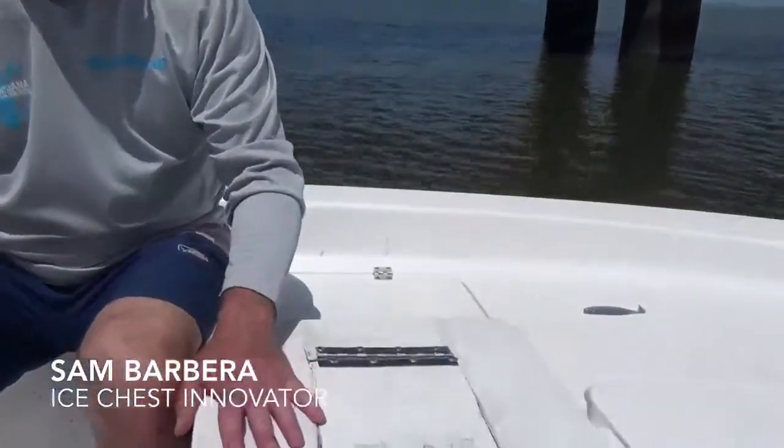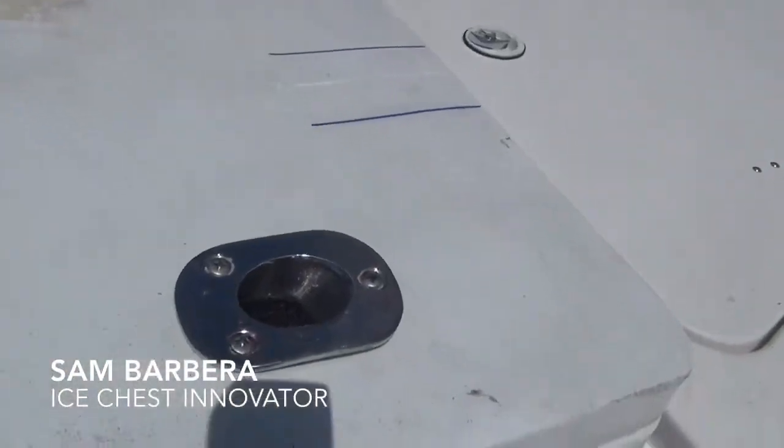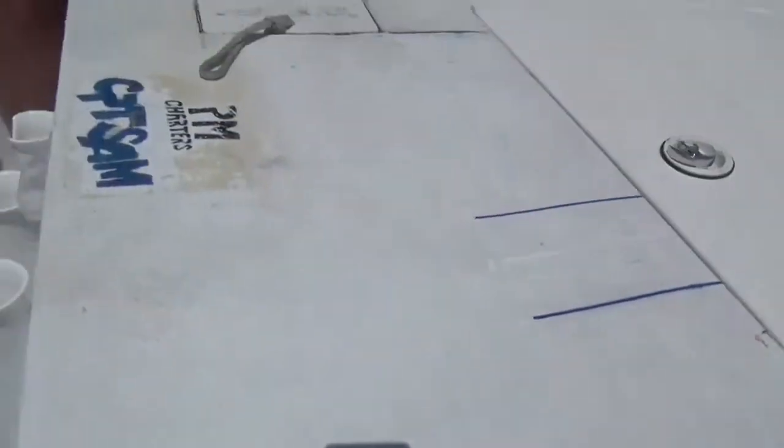It's actually a Yeti cooler — an old Yeti Roughneck that I put a rod holder in for putting your rod in, obviously, and unhooking fish.